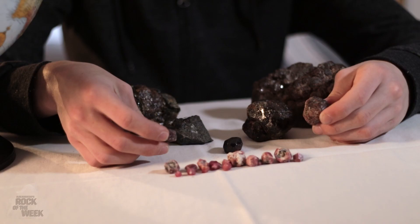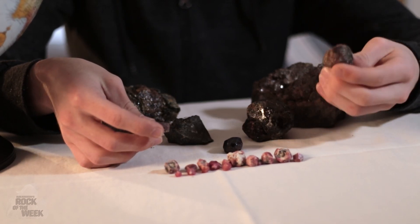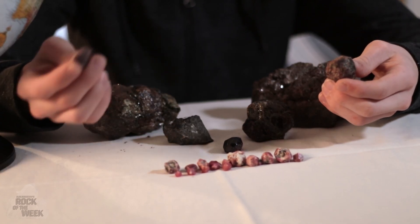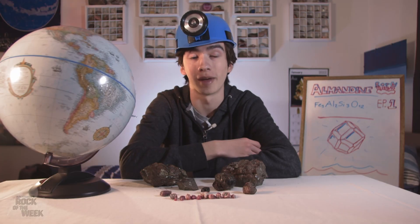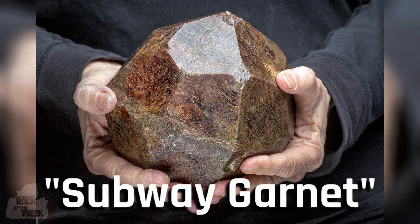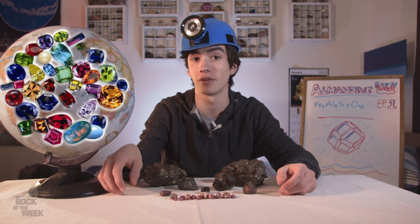Now this is a bit misleading because garnet and ruby are pretty different. Ruby is a lot harder and forms hexagonal crystals, while Almandine forms these really unique crystals which we'll talk about in a second. A huge portion of garnets actually come from New York, which has the largest garnet mine in the world. In fact, they found one of the largest garnets ever under Manhattan, and that got dubbed the Subway Garnet. And let's not forget about South Africa, which is kind of the world hub when it comes to gems.